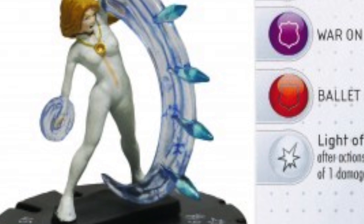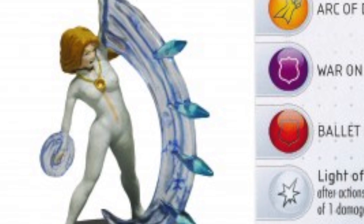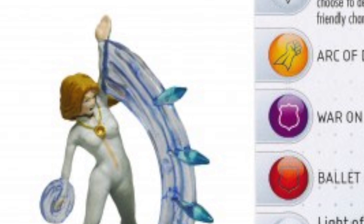Coming in at number three, we have Dagger from the Amazing Spider-Man set. The reason we chose this figure is because of the position she is in. The position really accentuates her amazing curves, and she has a little opening in her costume. She looks pretty nice.